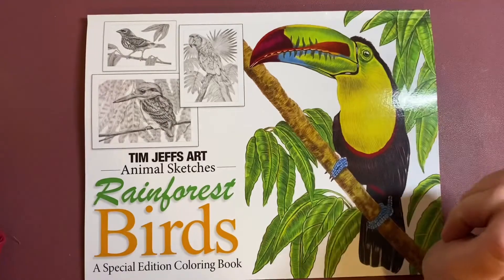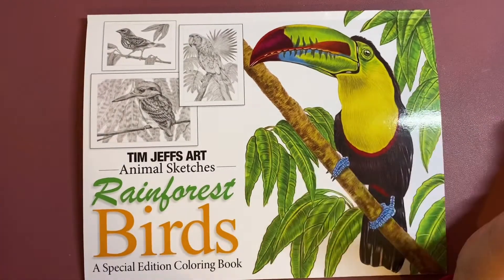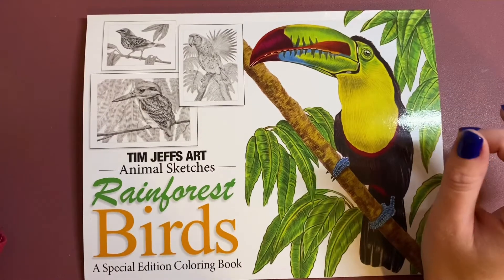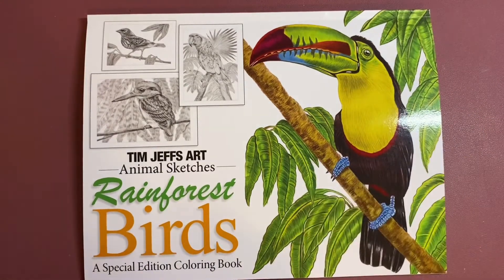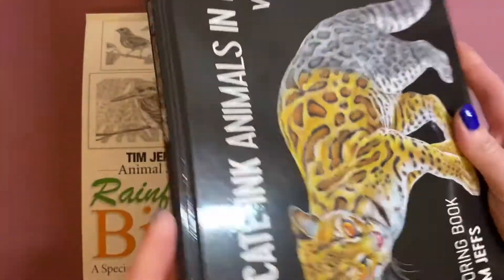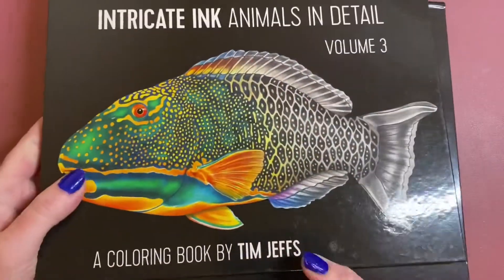This is by Tim Jeffs. If you're familiar with Tim Jeffs, he has a range of books that are hardback books, physical copies called Intricate Ink Animals in Detail, which I have a couple of here, which you might have seen. They are a hardback book and they're published by Pomegranate — I have this one as well, volume three.